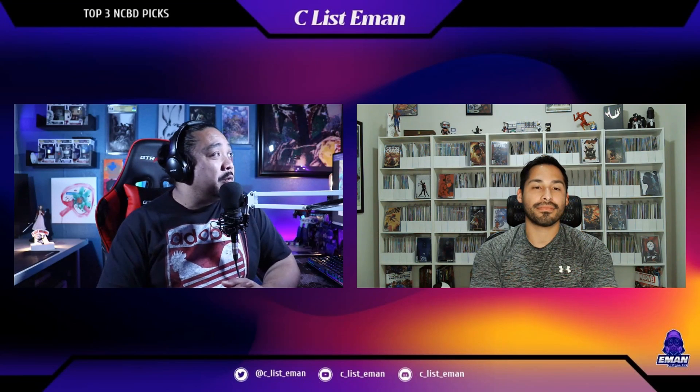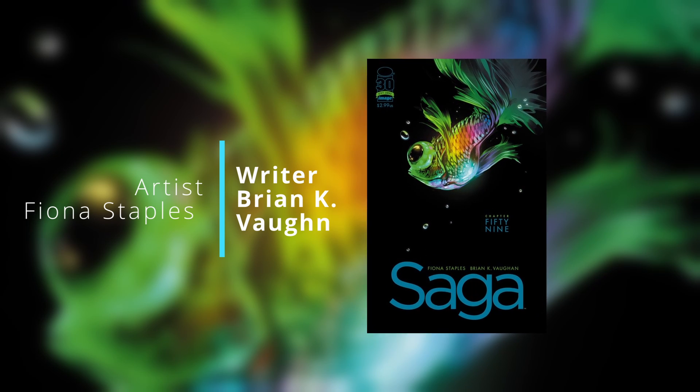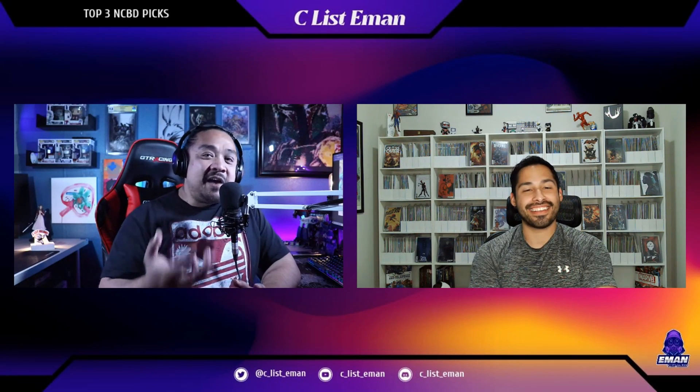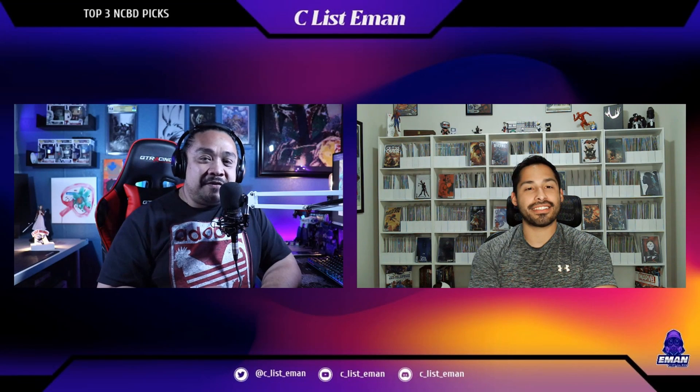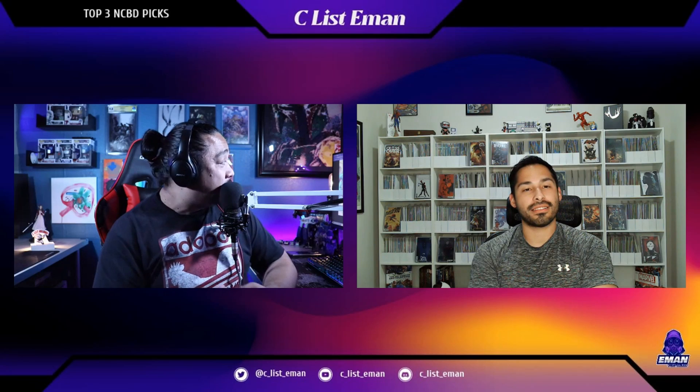Saga number 59, written by Brian K. Vaughn, art from Fiona Staples. What the hell does this fish have to do with the people who want Hazel dead? Find out this May as the strangest epic in comics continues. Somehow still only $2.99. That doesn't really tell us anything about what's going to happen, other than you have to see the cover for issue 59 — very vibrant, very cool looking, colorful like a goldfish but not gold.